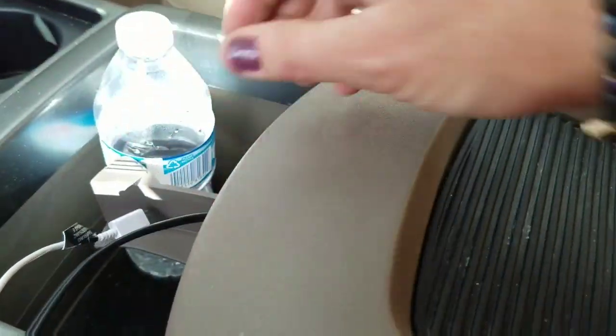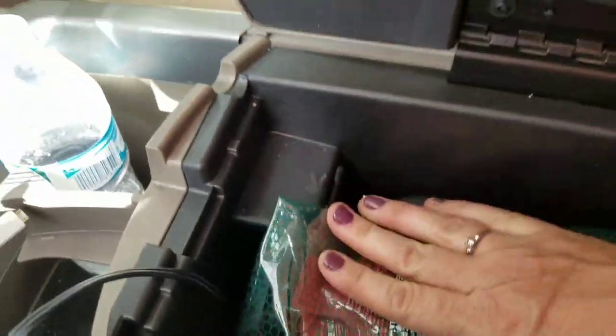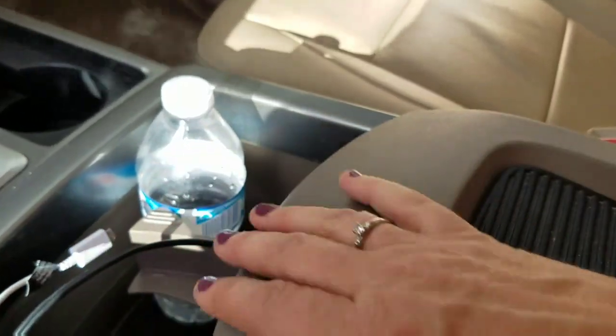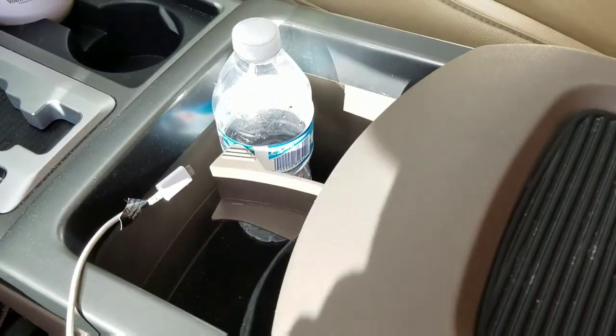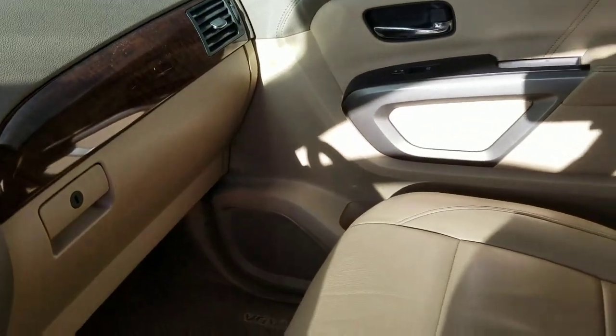We use the auxiliary port for music — since we don't use it for games or movies, we just have the music port going in so we can listen to music from our phone through there. That's pretty much all for the front; the glove compartment has normal stuff and nothing special organizing-wise.